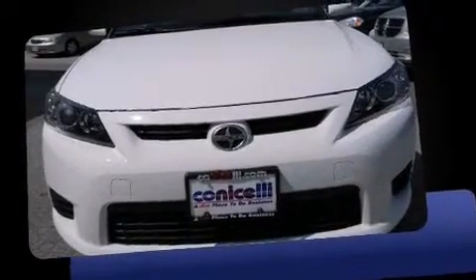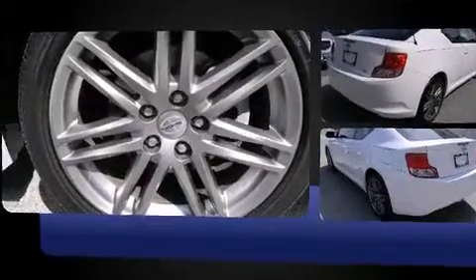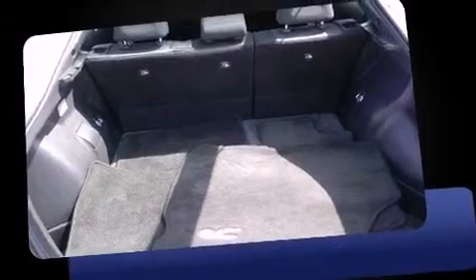Sensibility and practicality defined the 2012 Scion TC. This two-door five-passenger coupe offers the latest in technological innovation and style. It features an automatic transmission, front-wheel drive, and a 2.5-liter four-cylinder engine, and it's equipped with tons of terrific amenities.